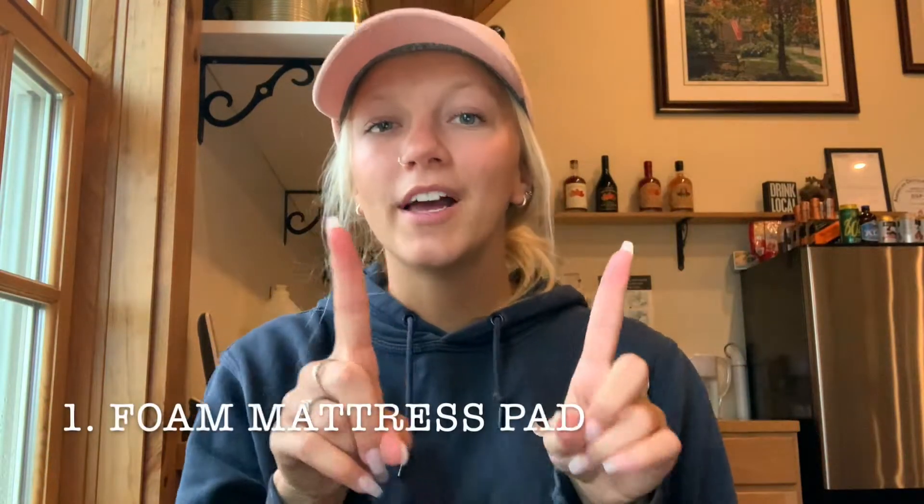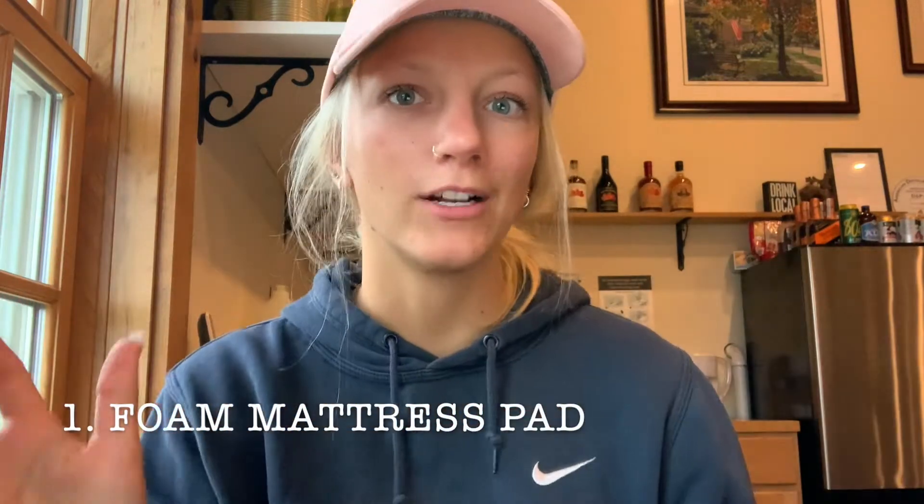Number one is a bed mattress or foam mattress pad. In college you're going to get a wooden bunk bed — going off of my experience — and you get a twin extra large mattress. The mattress is literally not super comfy. I ended up buying a thick memory foam three-inch mattress pad that went on top, which made it so much more comfortable. I definitely recommend that and I'll have it linked down below.